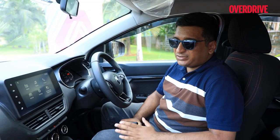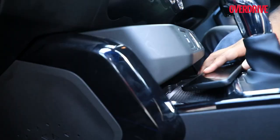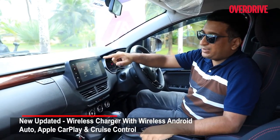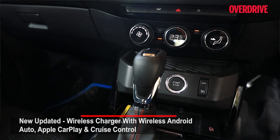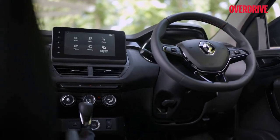On the inside of the Renault Kiger you get more features, the most important of which is a wireless charger. This works quite well because you have wireless Android Auto and Apple CarPlay on this 8-inch touchscreen, so it ties in perfectly. You also now get cruise control, with its buttons, and a PM2.5 air filter — all useful additions.